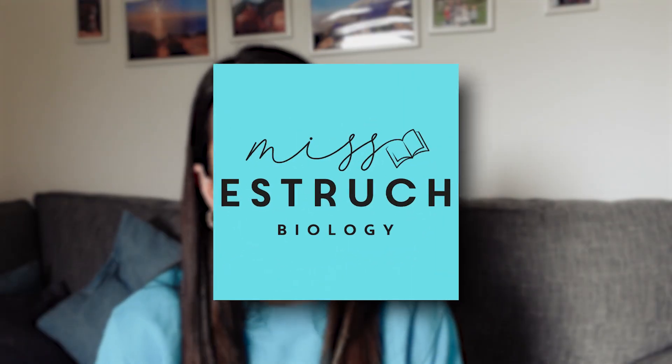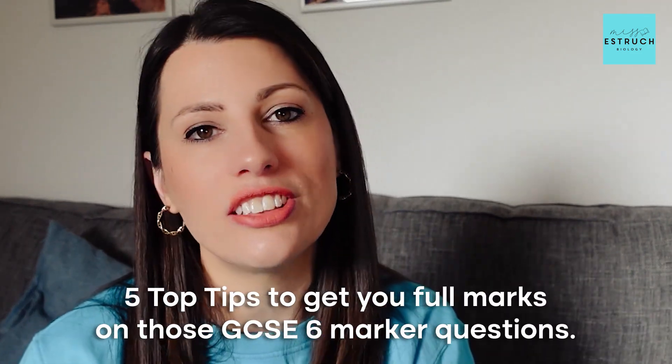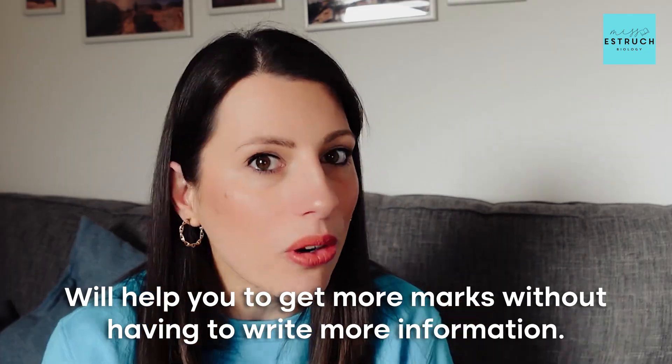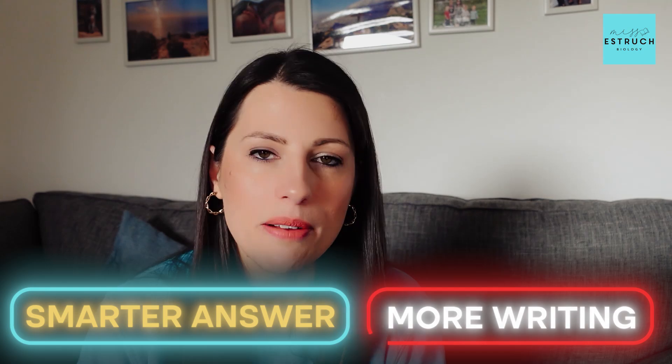Hey everyone and welcome to Miss Estric Biology. In this video I'm diving into five top tips to get you full marks on those GCSE six marker questions. These five simple and easy strategies to implement will help you to get more marks without having to write more information. It's going to be about writing a smarter answer rather than more writing.